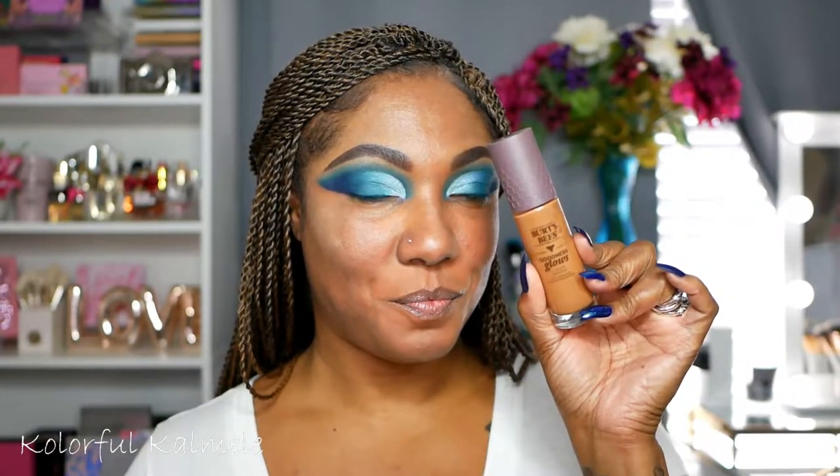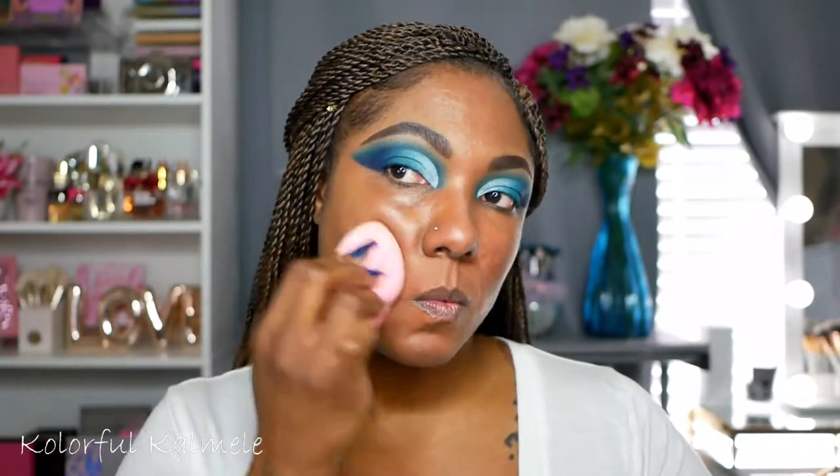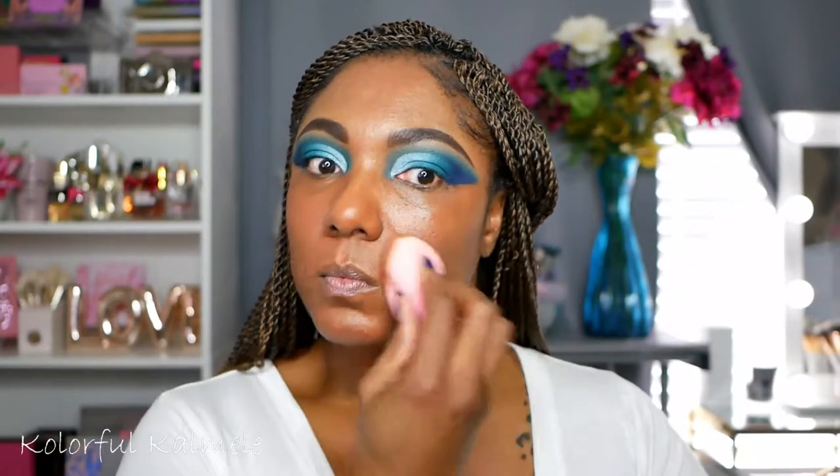For foundation I'm using my Burt's Bees. I haven't used this since I bought it so I'm really not sure even still how I feel about this foundation. It's not a bad foundation - I feel like it is really kind of a light to medium coverage. It is buildable but it's nowhere near a full coverage for me and it has a little bit of a strange smell. It's decent but it's definitely not my favorite. I wouldn't miss it if it was gone. So this is what the Burt's Bees looks like on me.